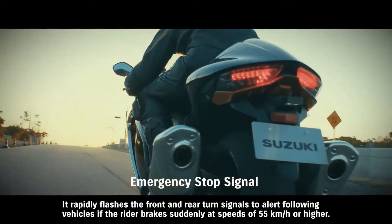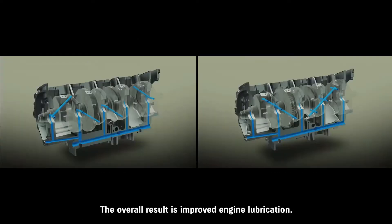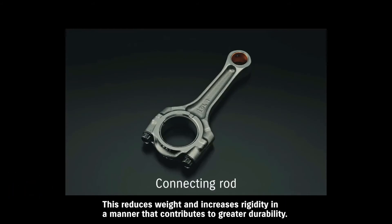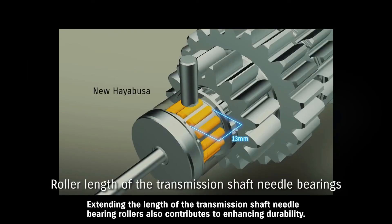Redesigned oil passages deliver oil more efficiently and increase both the flow and pressure at the crank, resulting in improved engine lubrication. Analytic tools were used to optimize the shape of the pistons and connecting rods, reducing weight and increasing rigidity. Material added inside the wrist pin holes further enhances durability by mitigating stress transferred to the pistons. Extending the length of the transmission shaft needle bearing rollers also contributes to enhancing durability.